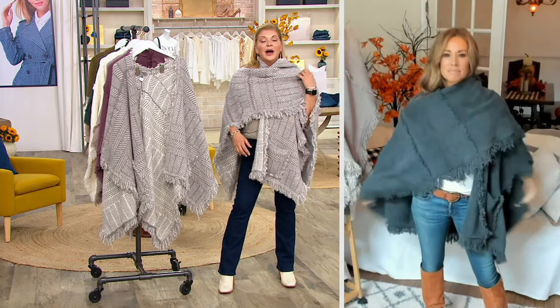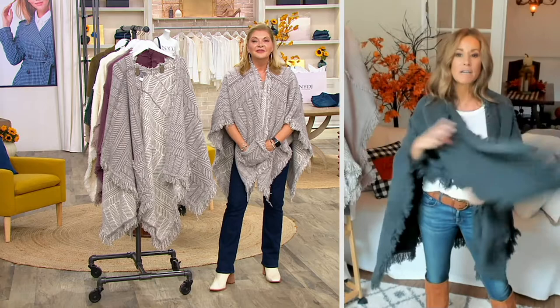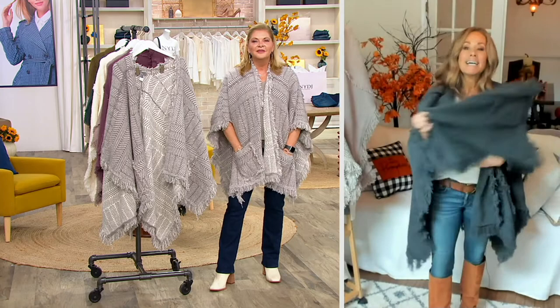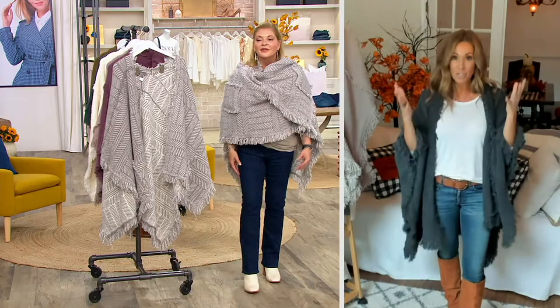It doesn't matter how your style is. If you're just going to wear it straight back like this, if you're going to flip it over like this, or just really kind of do this — the gorgeous lushness of what the Cozy Chic brings. I'm 5'2" and this is a lot of gorgeous fabrication. I just love how it looks on all of us.